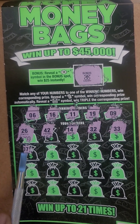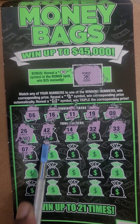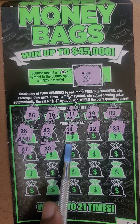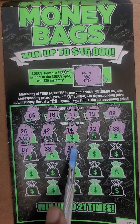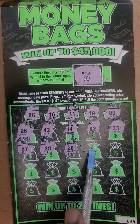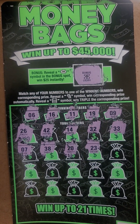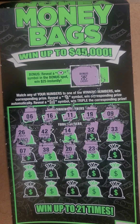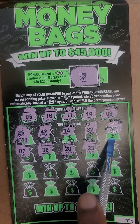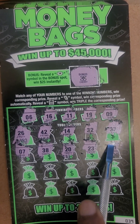Our next number is 7. Our next number is 38. Our next number is 20. Our next number is 23. Let's see — how much is this ticket? This ticket was $5, this is a $5 ticket, folks. Our next number is 41.